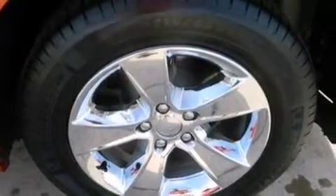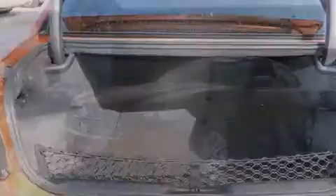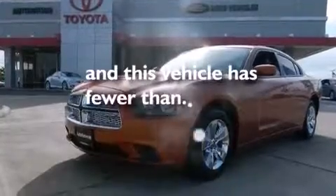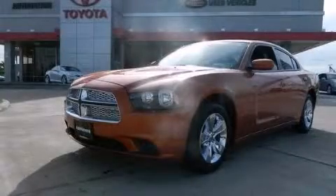A passenger side airbag, child seat safety anchors, a pass-through rear seat, and this vehicle has less than 41,000 miles. Stop by today and test drive this vehicle for yourself.